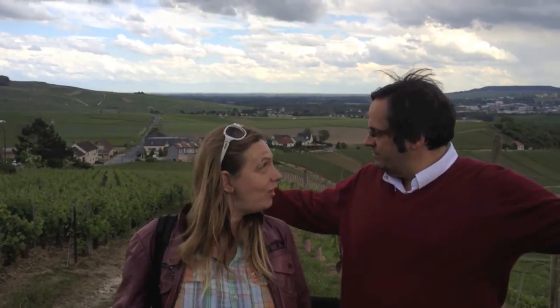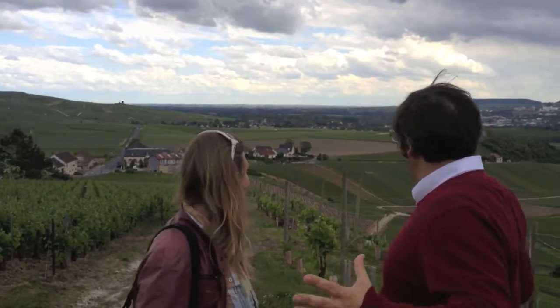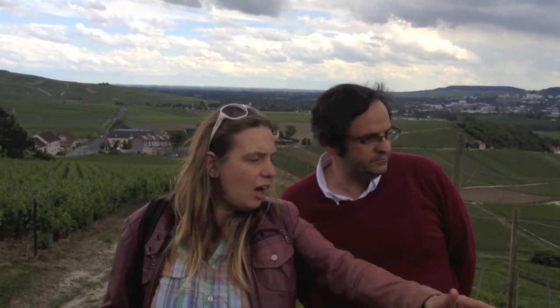Here we are in Hautvillers with Caroline, who lives here in Champagne. It's a real privilege to be able to walk among the vines. We are literally on the outskirts of Hautvillers. Here's a big vineyard — one of the most beautiful vineyards in Hautvillers — which is completely terraced. It's owned by Moët.